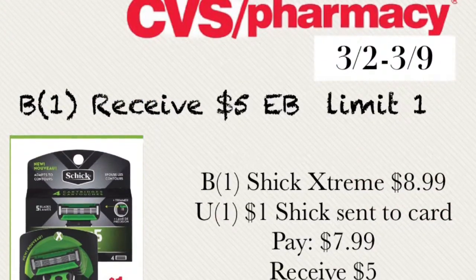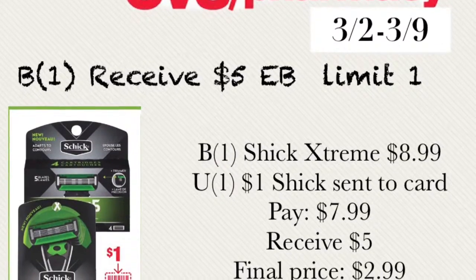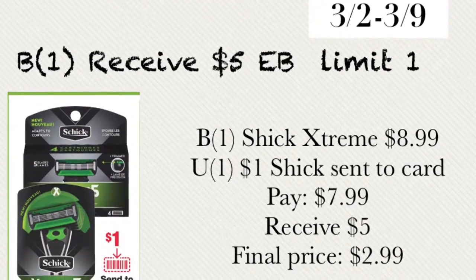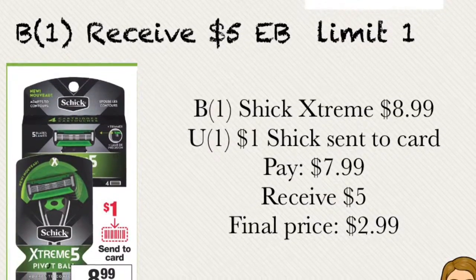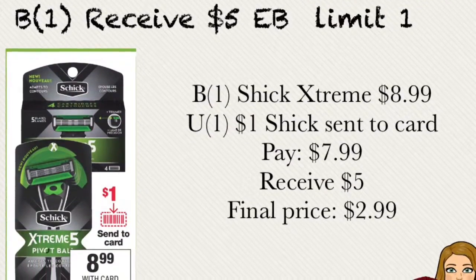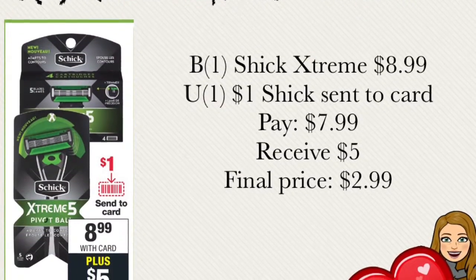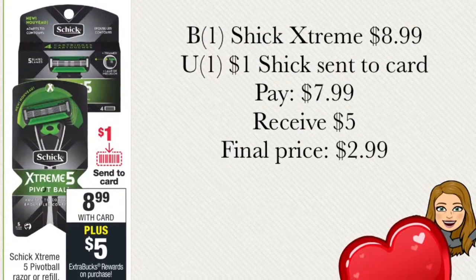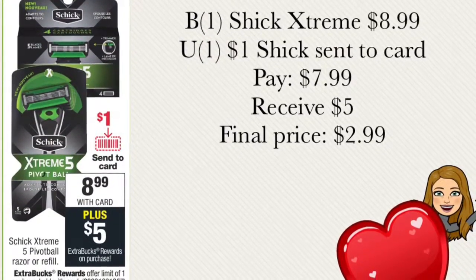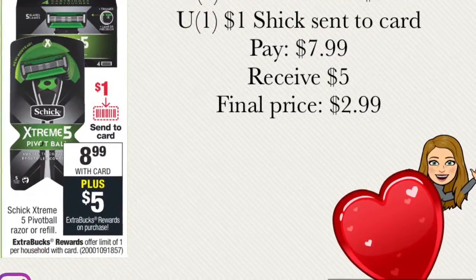The next deal is buy one and receive $5 extra bucks, with a limit of one per card. Buy one Schick Extreme for $8.99. Use a $1 Schick coupon loaded to your card. You'll pay out of pocket $7.99 and receive $5 extra bucks back, making the final price $2.99.